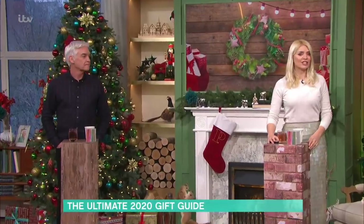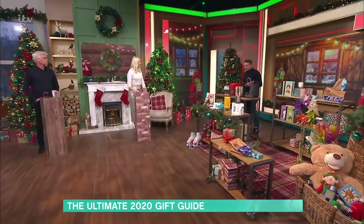Steve Wilson's back and this time we're talking about the ultimate 2020 gifts for this Christmas. Lots to show you.